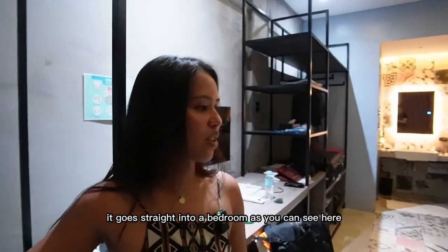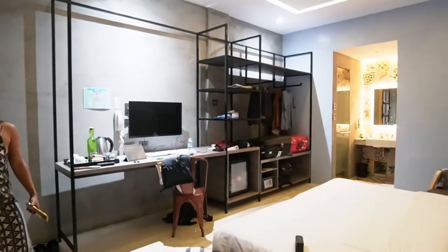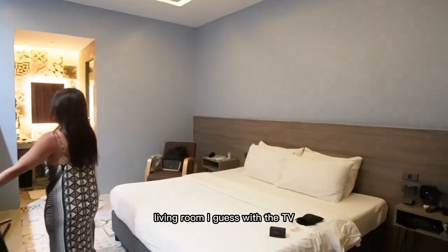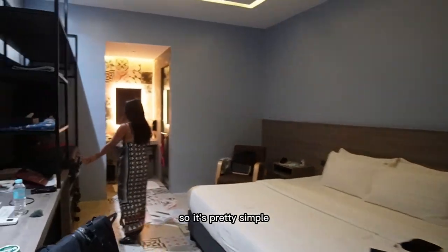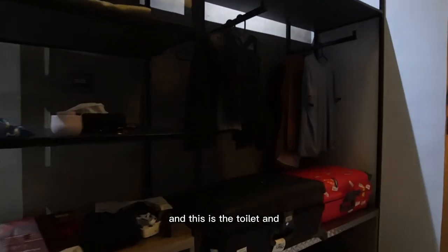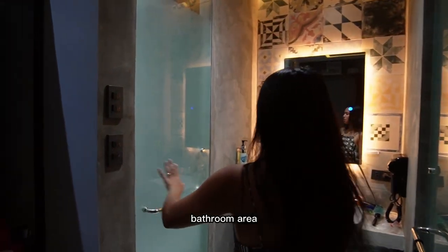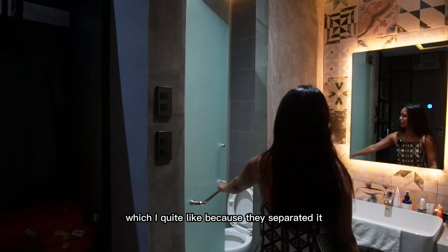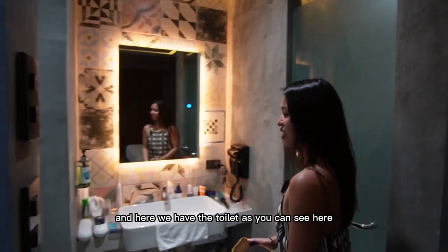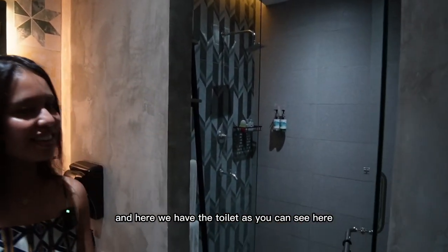So it's pretty straightforward — it goes straight into a bedroom, as you can see here. It's basically a bed, closet, and living room area with the TV, so it's pretty simple. You put your luggage here, your clothes here, and this is the toilet and bathroom area, which I quite like because they separated it — so this is the bathroom and here we have the toilet.